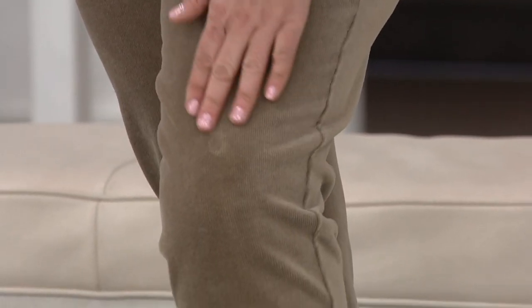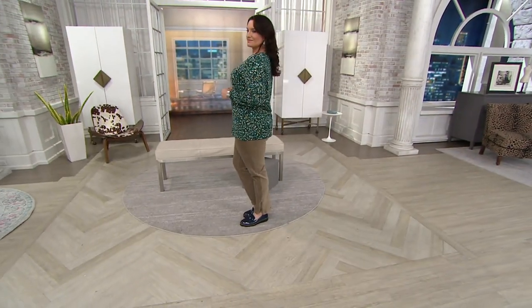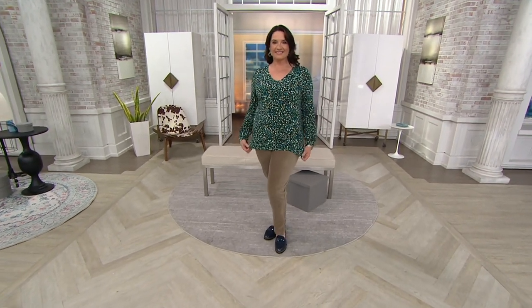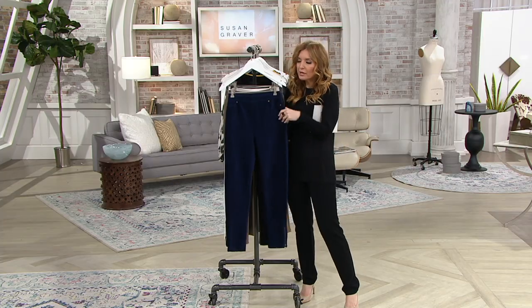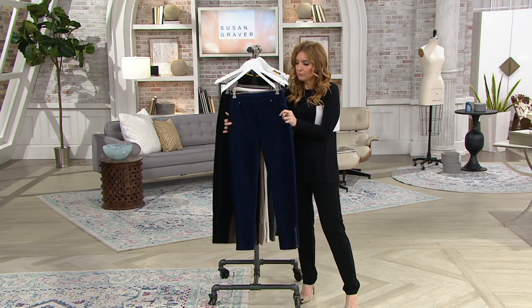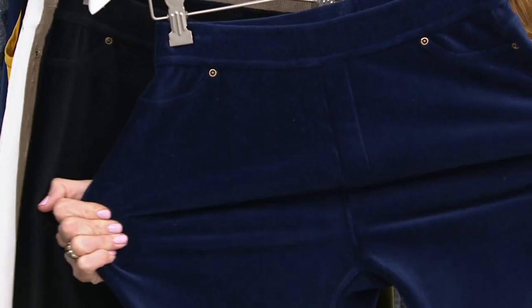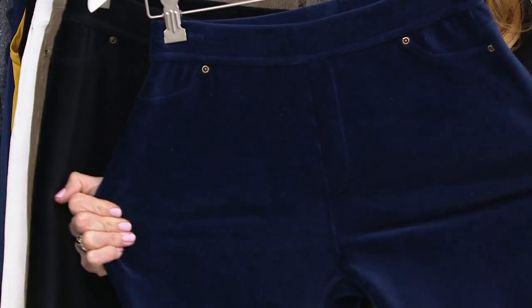Stretch. When we think of corduroy, we think of a lot of fabrications that have evolved so much over the years. Here it is in 57% cotton, 41% polyester, and 2% spandex. So what do we have? We have that great ribbing of corduroy that we love, that luster of corduroy that we love, plus the stretch that we used to not love that corduroy lacked.